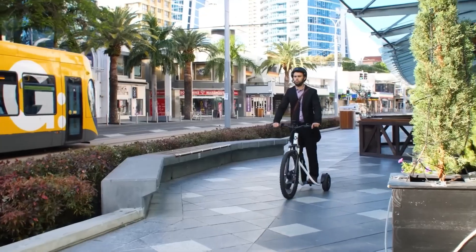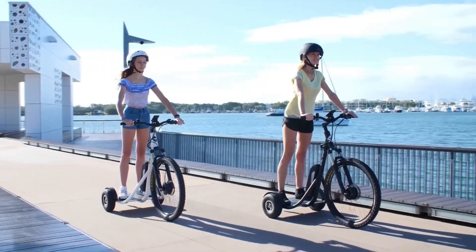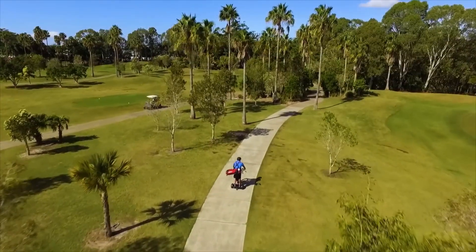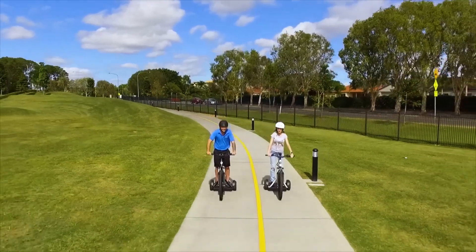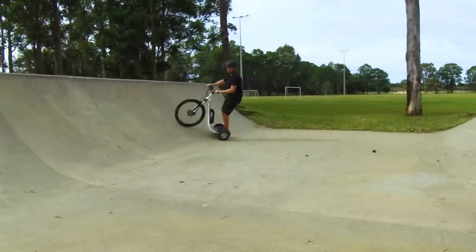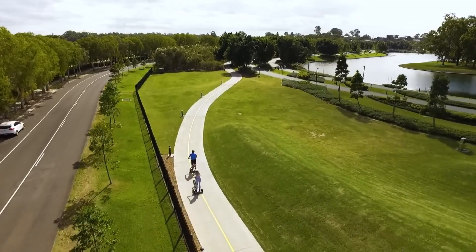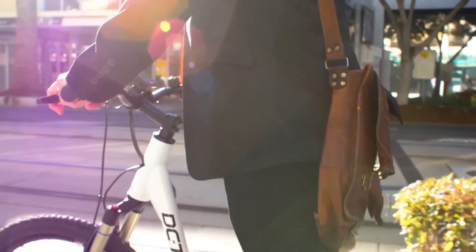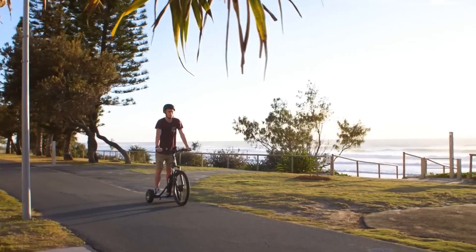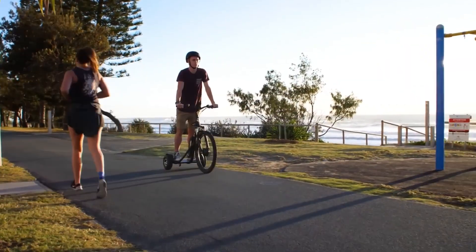This electric trike features a compact and ergonomic design, making it easy to maneuver through traffic and navigate tight spaces. It typically comes equipped with a powerful electric motor that provides smooth acceleration and responsive handling, ensuring a comfortable and enjoyable ride. The DCTRI Electric Trike is often equipped with a rechargeable lithium-ion battery pack, which offers ample range for daily commuting and errands.